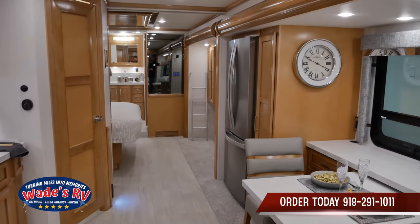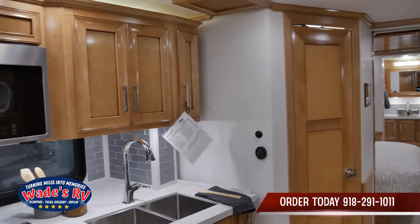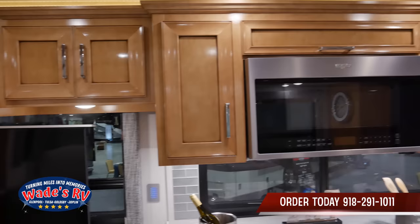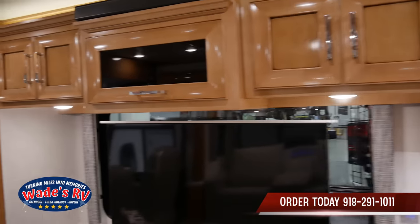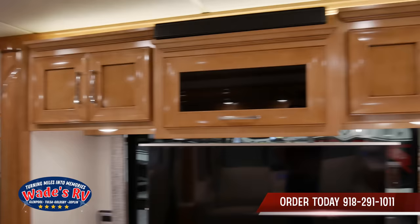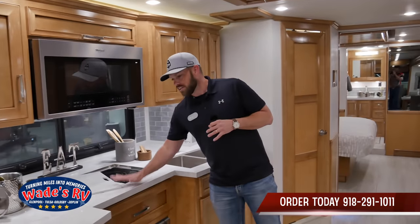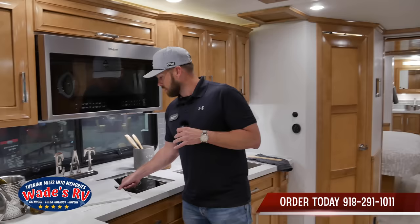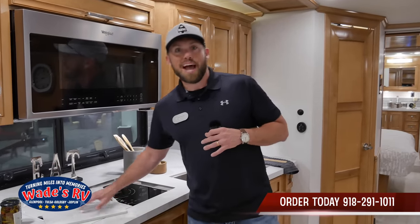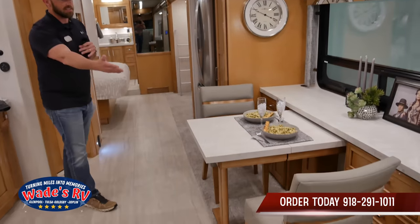I always talk about their handcrafted cabinetry — high gloss, it looks amazing in here. They gave you a lot of extra space in this floor plan for cooking and cleaning in the kitchen area. This thing also has a dishwasher, so they packed in a lot of features. I always love the fact that they thought about everything — this is your cooktop, but you can also cover that up and now it's countertop space. And the seats — look at the attention to detail on this.